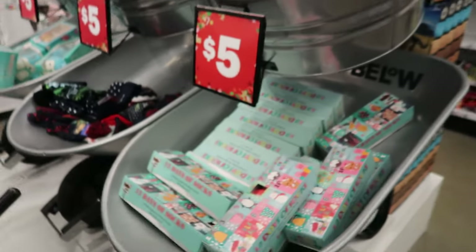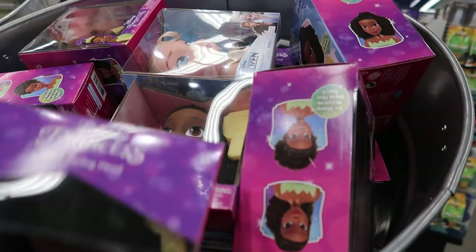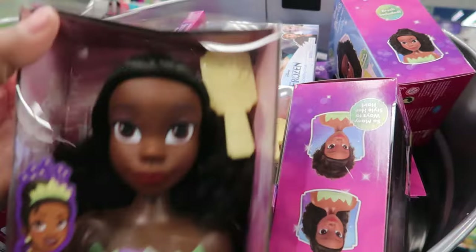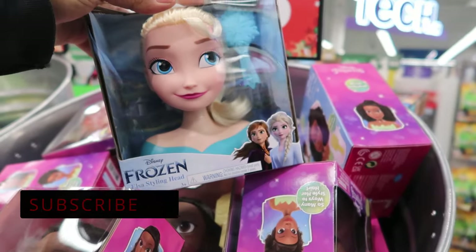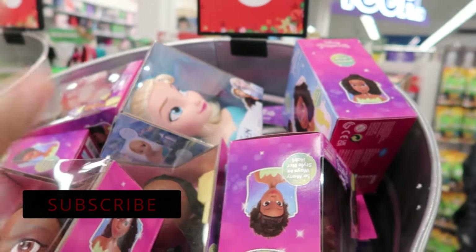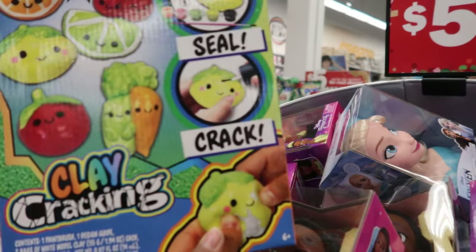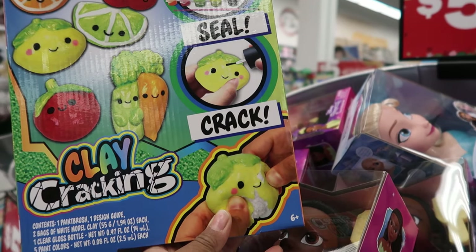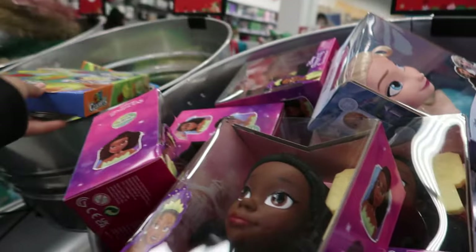Over here they have socks, and then they have these mini doll heads. These are cute. This is Princess Tiana, and then this is from Frozen. These are five dollars. And then they have these — it's called Clay Kraken, and you can sculpt and paint your own clay model. So that's cute.